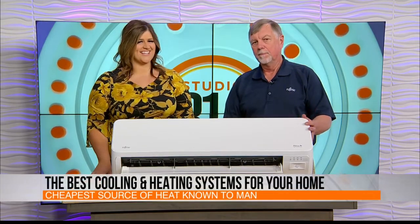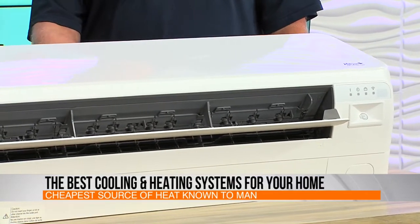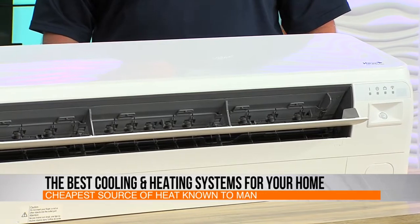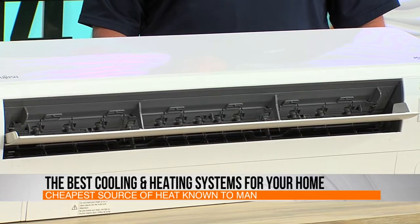There's no source of heat known to man any cheaper than this. This is a new look that Fujitsu has — they've changed the outside of the unit a little bit. It looks very sleek and nice. They've actually made the louver here in the front open a lot larger, so there's more airflow going through the unit, which makes it a little more efficient. And very quiet operation — you can't really sit here and hear this thing running on the wall.